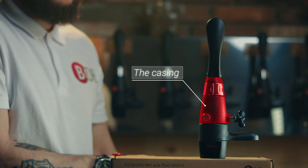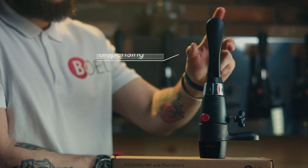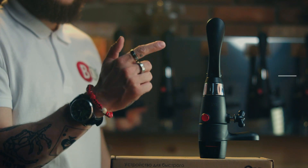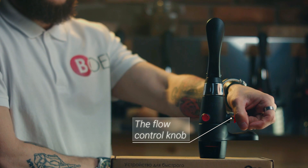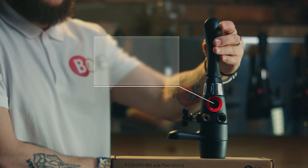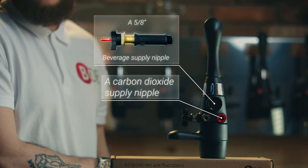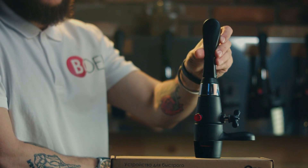The iTap is comprised of the casing, the holding spoon, the tap dispensing handle, the carbon dioxide button, the flow control knob, a 5/8 inch beverage supply nipple, a carbon dioxide supply nipple, and a drainage nipple. That's all. It's easy for anyone to understand.